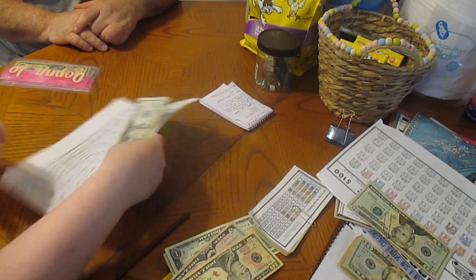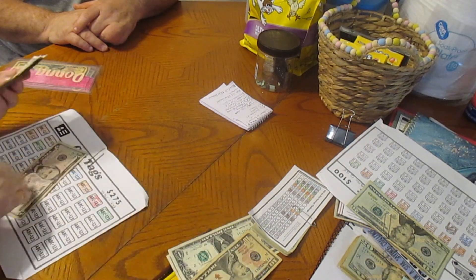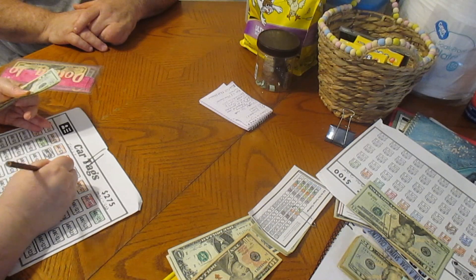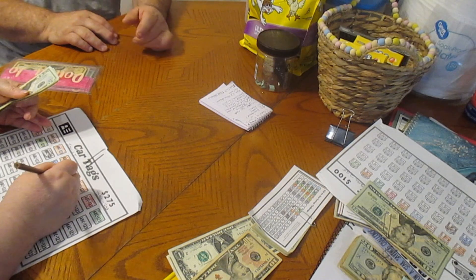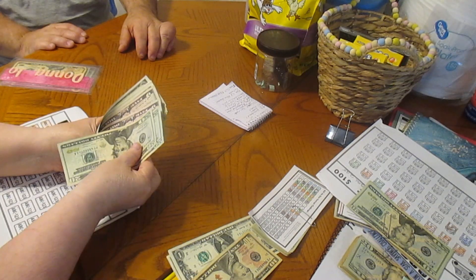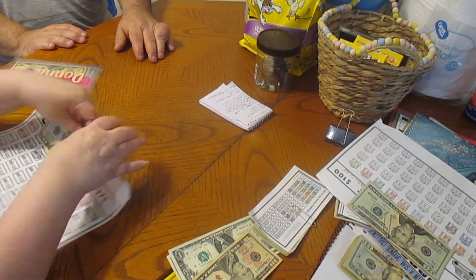Now we have our car tags, and that is also going to get $5. We'll color one of these in real quick. 20, 40, 45, 51, 52, 53, 54, 55. We have $55 in that.